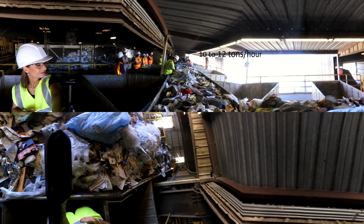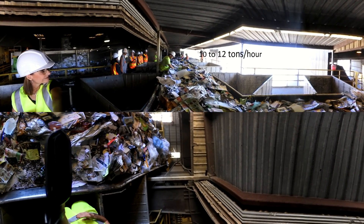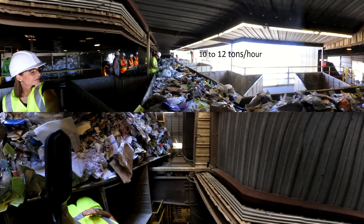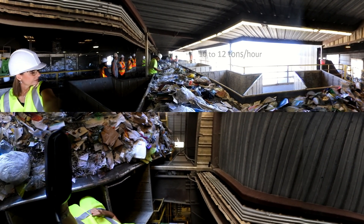This is a different angle to show how much material passes through the MRF every minute. Those workers are only human, and they can't remove every single piece of trash that people have put in their recycling. This becomes important later when PGS tries to sell the product. As contamination increases, the price will decrease, and that can result in higher costs for recycling services.